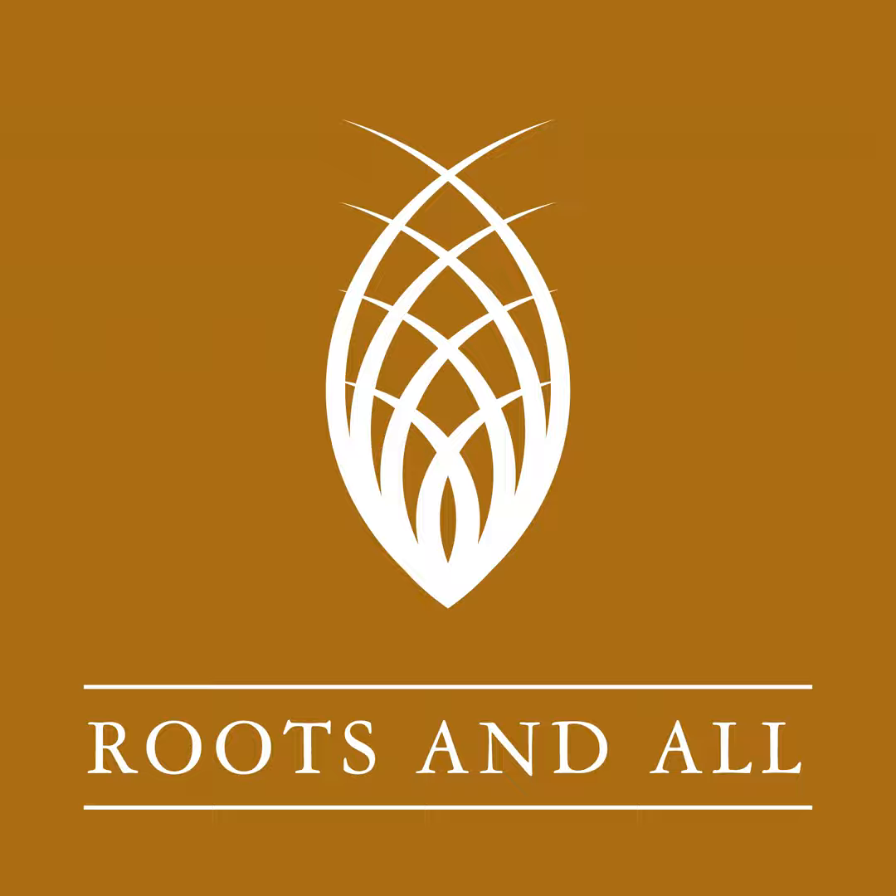Hello and welcome to this episode of the Roots and All podcast. This week I'm honoured to be joined by the Queen of Containers, Harriet Rycroft. Harriet worked for many years at Whichford Pottery in Warwickshire, where she became renowned for producing season after season of the most spectacular planting and colour combinations. Since leaving Whichford, Harriet has continued to give talks on planting and she also currently works at the Cotswold Wildlife Park.